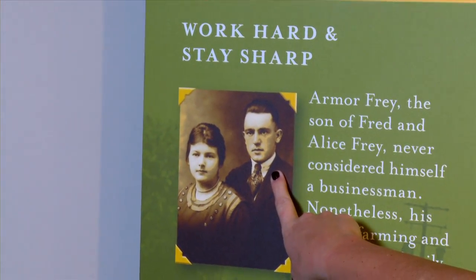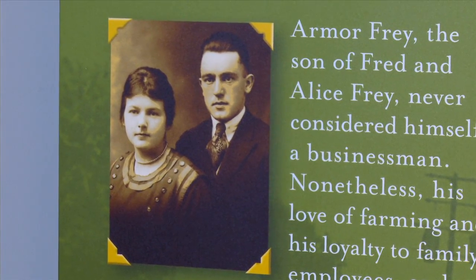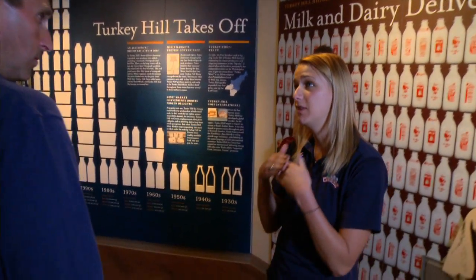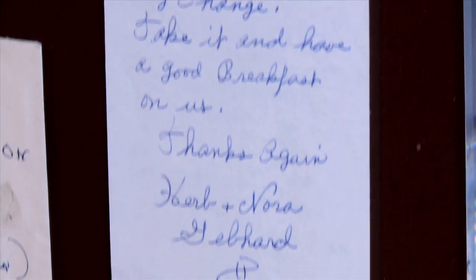It's kind of inspiring to me to see how industrious people can be. I really like that Turkey Hill, even though we've grown so much, still has that small town feel. The president of our company is the grandson of the gentleman who started the dairy. So even though we're growing into a national brand, we always remember our roots in Lancaster, Pennsylvania, and I think we'll always remember that, no matter how big we grow.